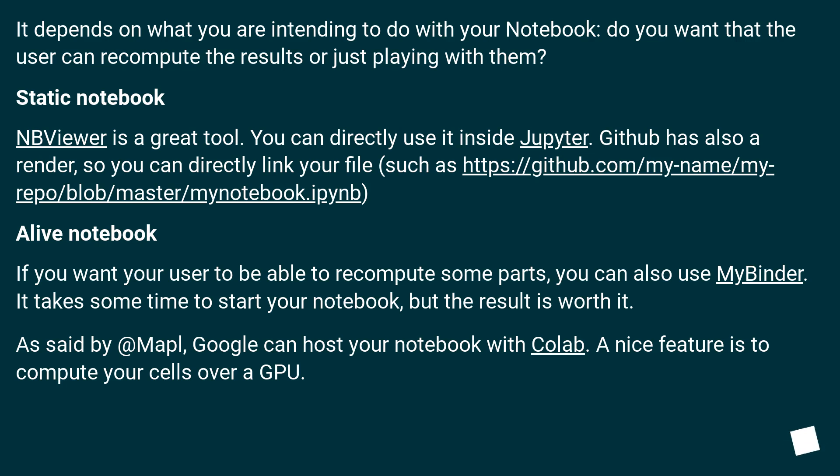For a live notebook, if you want your user to be able to recompute some parts, you can use MyBinder. It takes some time to start your notebook, but the result is worth it. Google can also host your notebook with Colab, and a nice feature is the ability to compute your cells over the cloud.